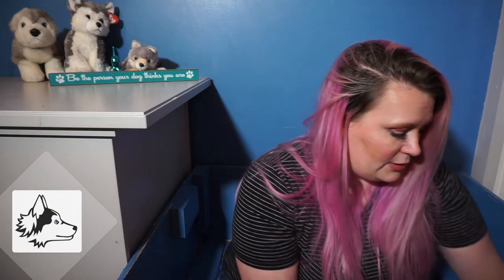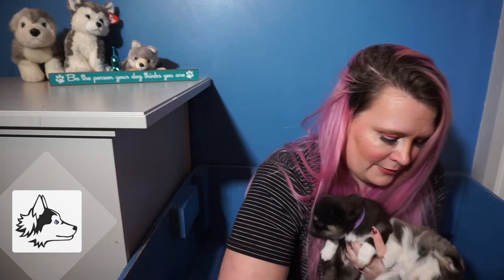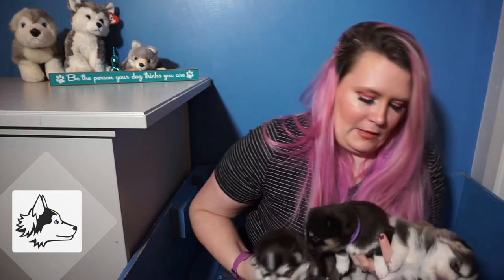If you guys have questions on these puppies or on any of our other puppies or anything, feel free to just comment below and I'll happily keep an eye out and answer the comments. And we'll of course do another video next week so you guys can see how they're growing and changing. I love watching them - I love once they get this age, it's so fun to watch them interact together.